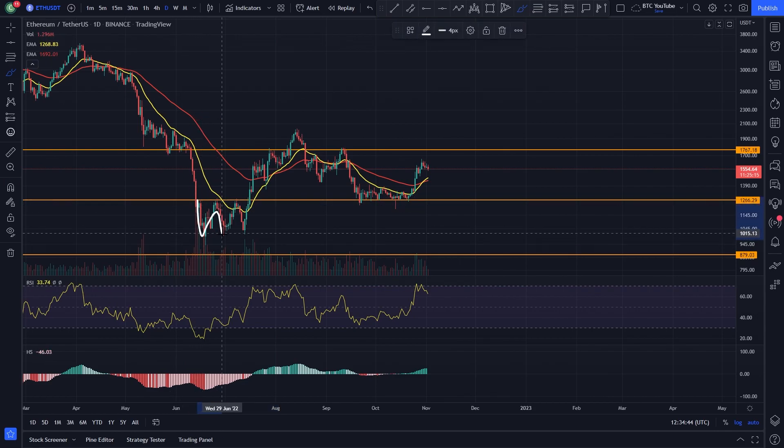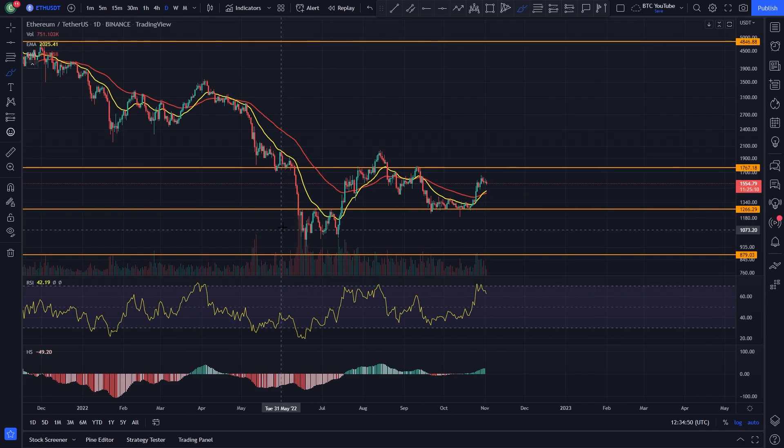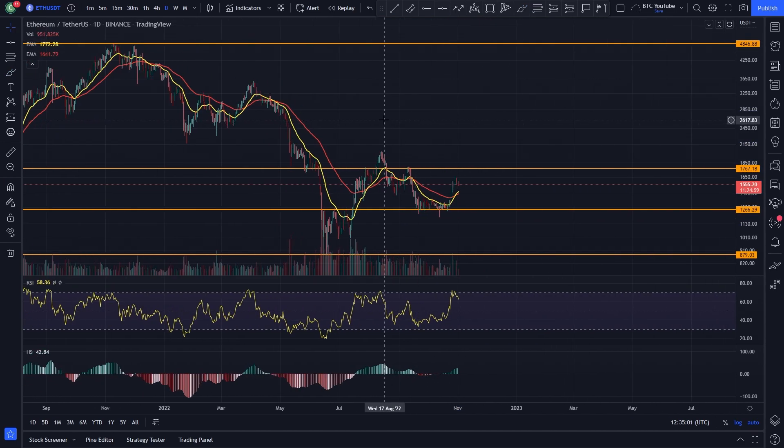This previous level of resistance that we saw in this little range came back up and retested as support. Potentially here we could be looking at forming a higher high and a higher low. If we come up and form a higher high, breaking this level here at around $2,040, then we would probably be in the clear for some upside and a bullish market structure for Ethereum.